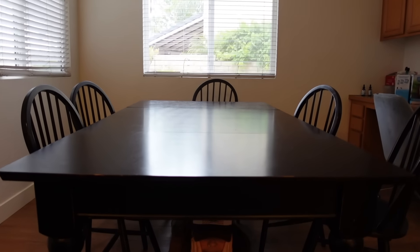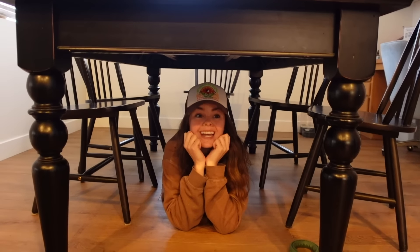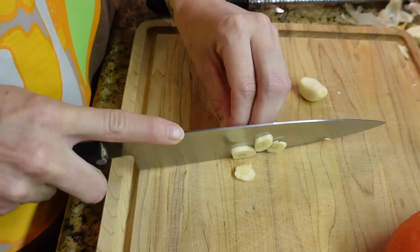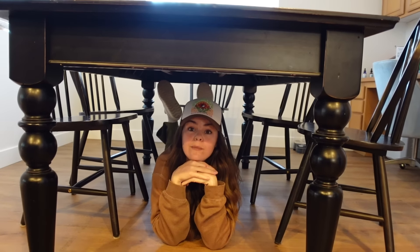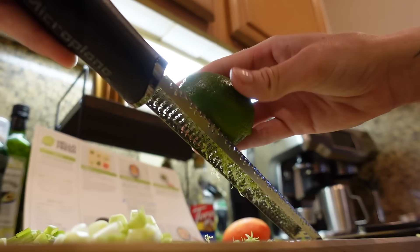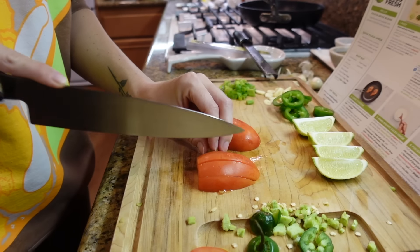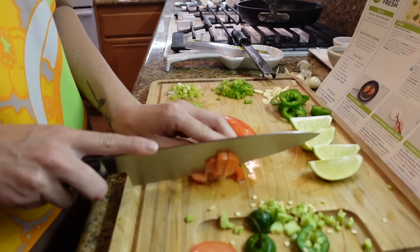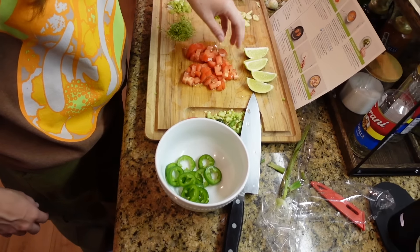HelloFresh is more convenient than grocery shopping, and did you also know it's cheaper — 25% less than takeout. You can get farm-to-table quality ingredients with every HelloFresh box. Their ingredients are picked at peak ripeness and sent to you within seven days so every bite is fresh. If you're stuck in a recipe rut, they have 40 recipes to choose from weekly, so there's going to be something for even the pickiest eaters.